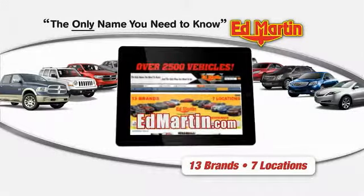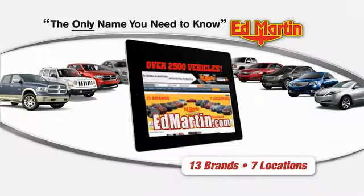Thank you for clicking our video. You can shop 2,500 more cars and trucks online at Ed Martin. The 2014 Venza.